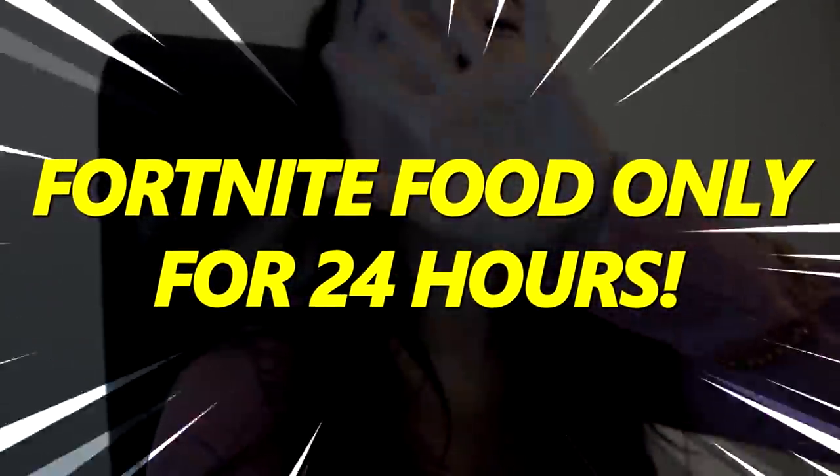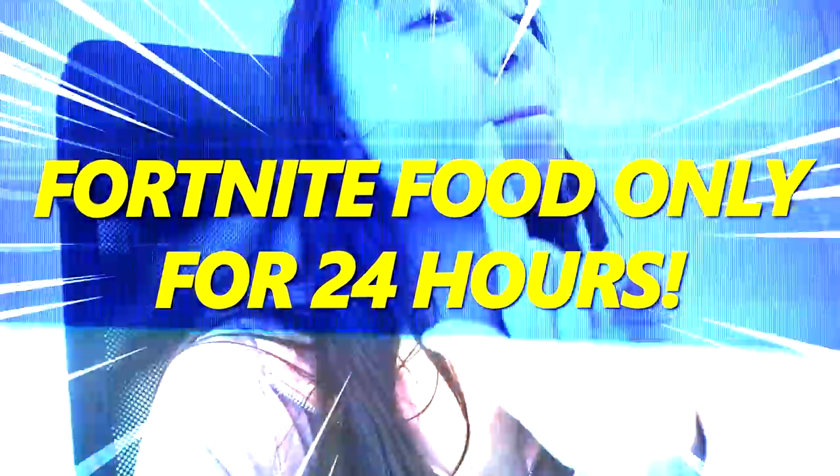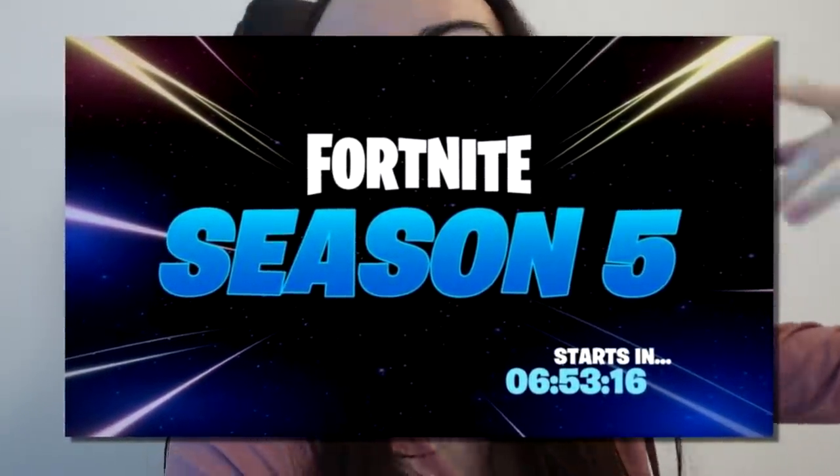Hey guys, welcome back to another video. Today we will be doing another Fortnite food only for 24 hours, but this one's gonna be different because the brand new season just came out, Season 5, and it came out with some new food items, which is what we're gonna be eating today. I'm really excited.